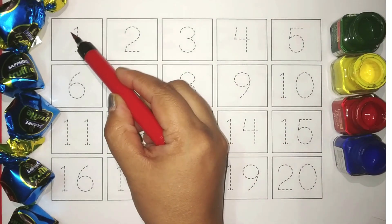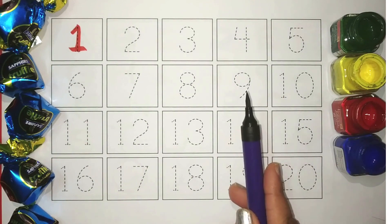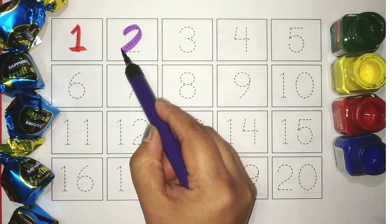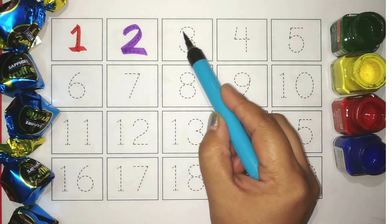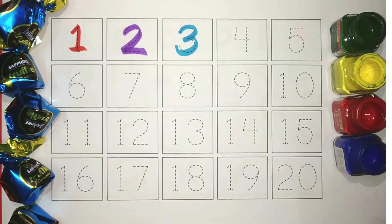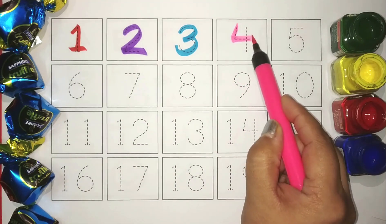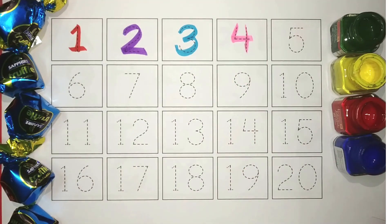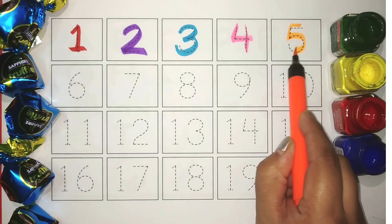Red, 1. Purple, 2. Blue, 3. Pink, 4. Orange, 5.